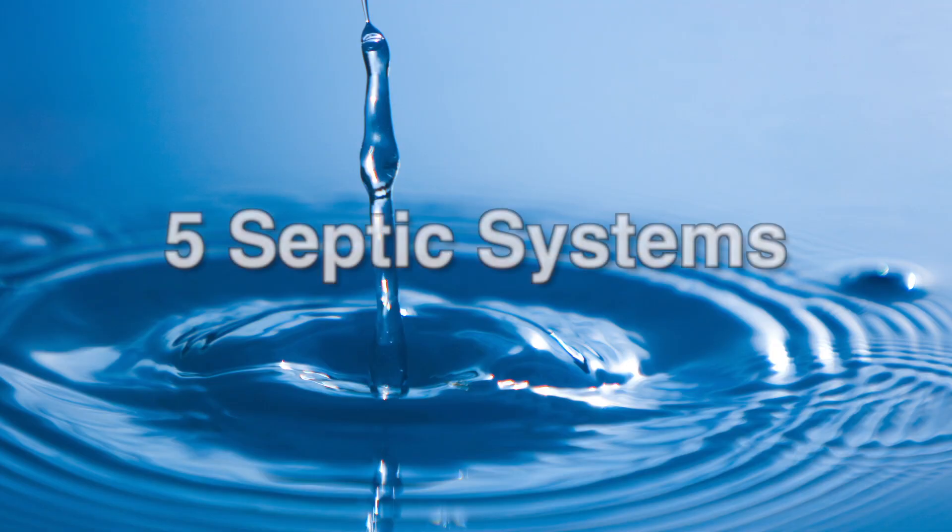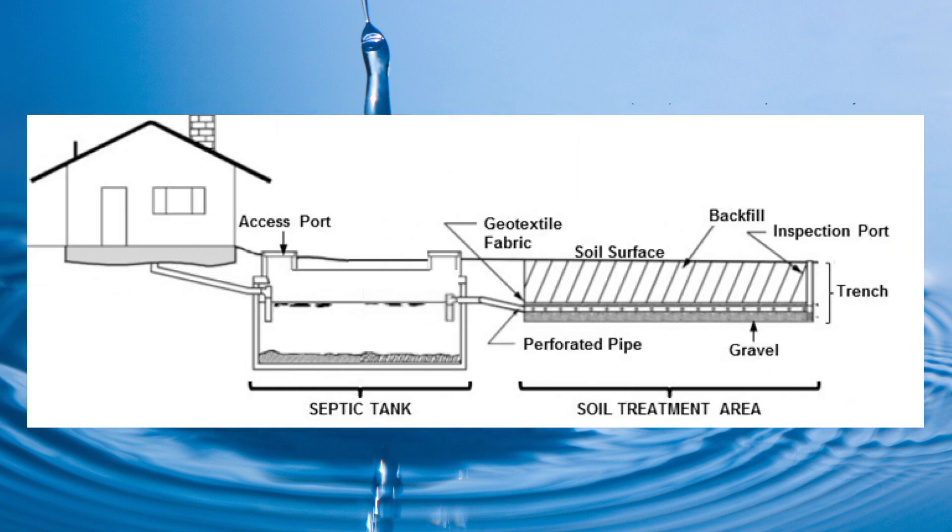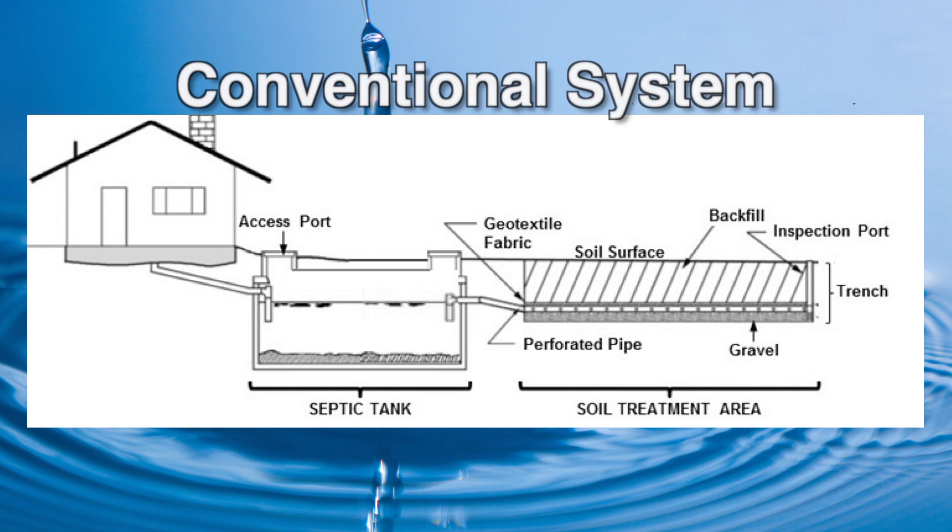For the state of Oklahoma, we have five systems that we ordinarily permit. The first one is a conventional system. In a conventional system, you just have a septic tank and then a drain field in your backyard. Everything is driven by gravity and there's no electricity involved, with limited maintenance required. Conventional systems are good for places with good soils, deep soils, and large backyards.